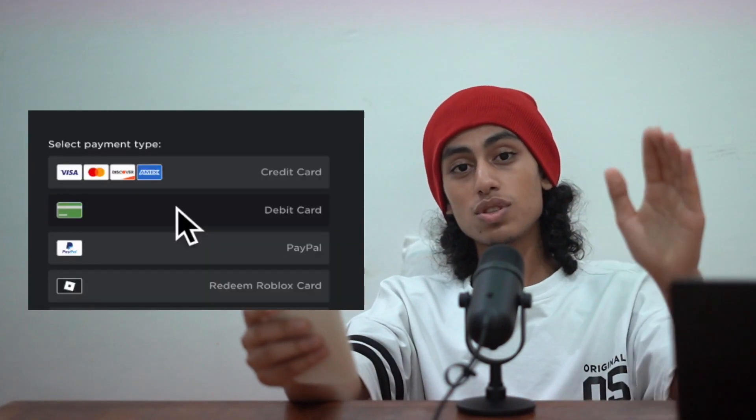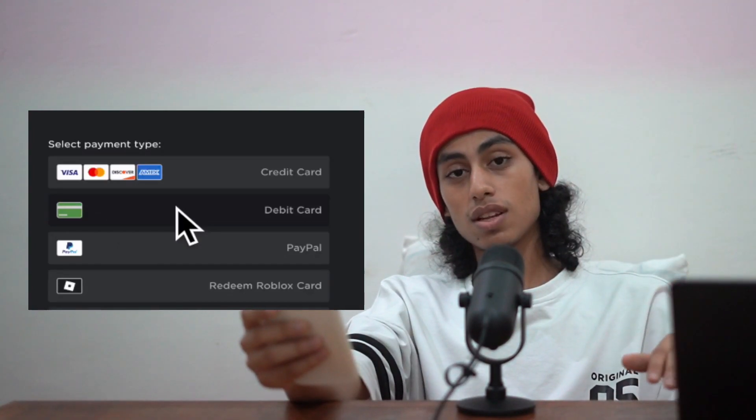Unfortunately, there is no way to buy Roblox using Venmo. You only need to use the payment methods that you can see here. Without these payment methods, you will not be able to buy Roblox.